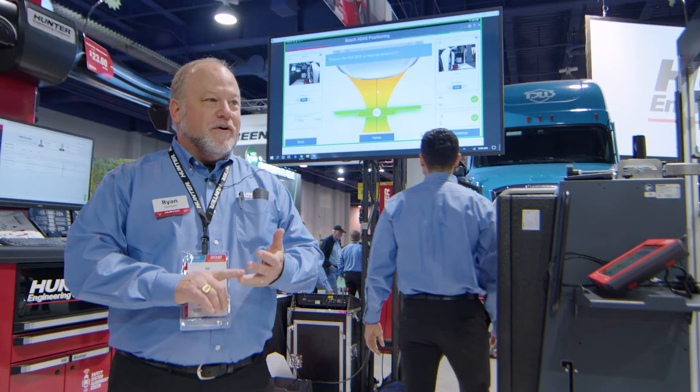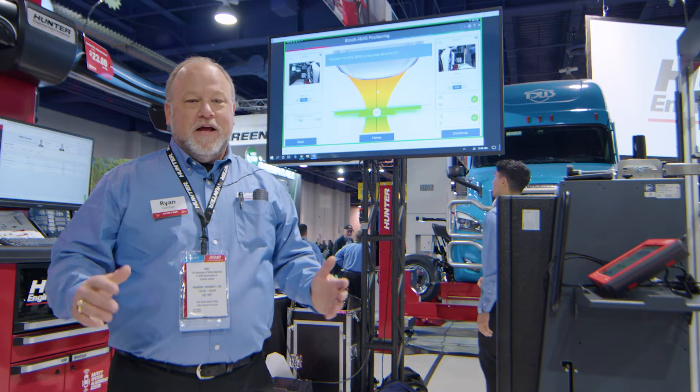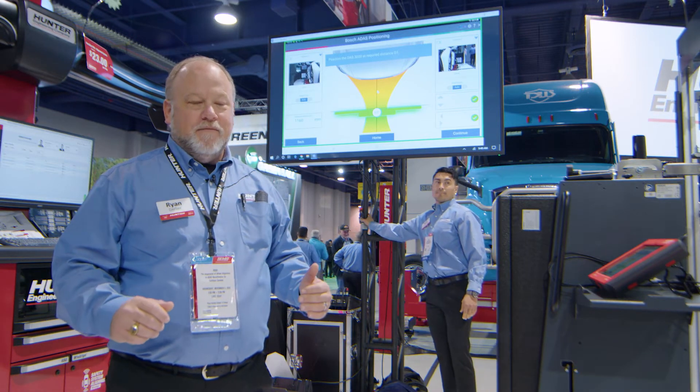It makes it very easy, very repeatable, and fast for your technicians. That's one of the best things that we have to offer at the show.